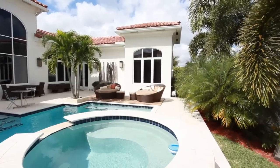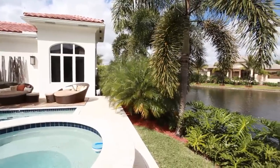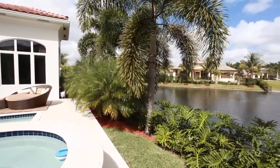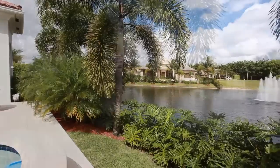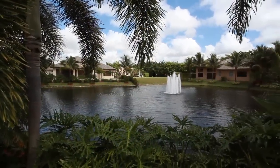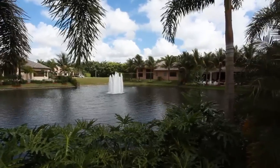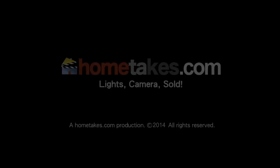Outstanding water views are in abundance with every turn. Experience the finest in finishing, detail, and quality. Make this one-of-a-kind masterpiece yours and come home to 10181 Blue Palm Street in prestigious Hawks Landing.